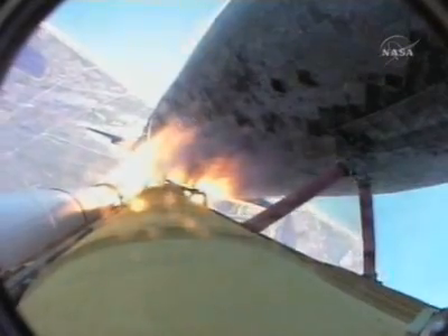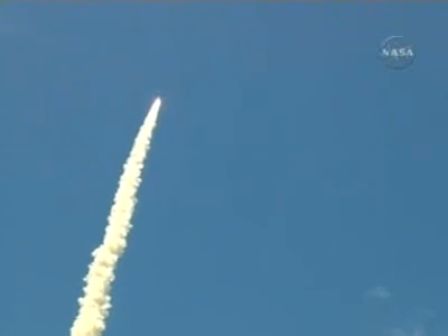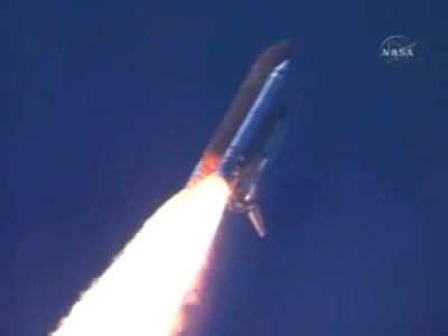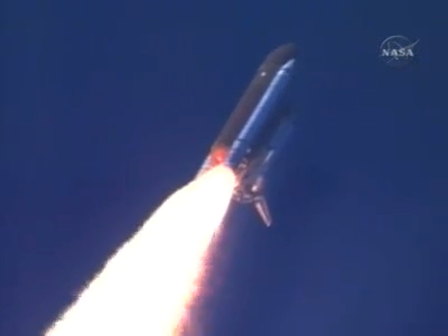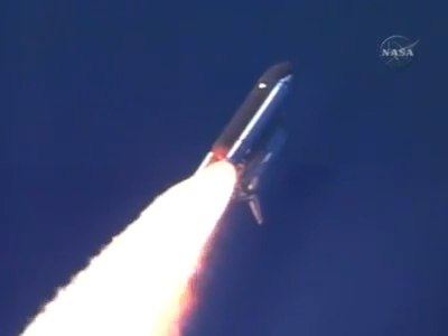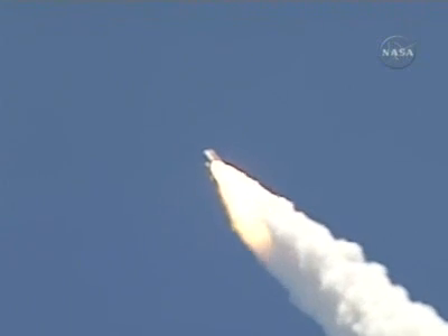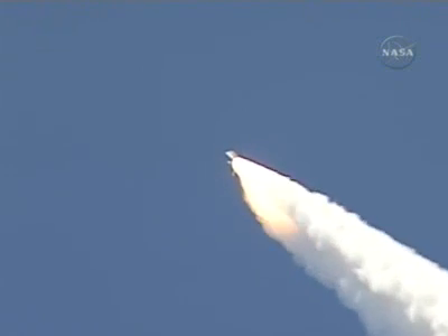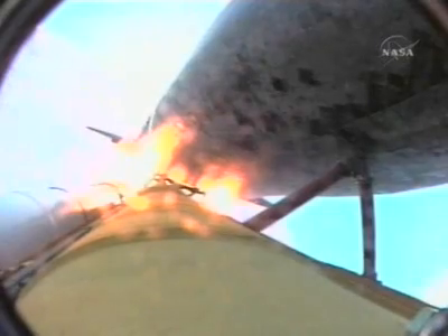Discovery's three liquid fuel main engines now throttle back to 67% of rated performance, reducing the stress on the shuttle as it breaks through the sound barrier. Discovery already three and a half miles in altitude, one and a half miles downrange, traveling almost 750 miles an hour. Everything looking good on the bird. 57 seconds into the flight, engines beginning to rev up. Standing by for the throttle-up call from Capcom Steve Frick.